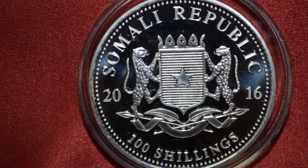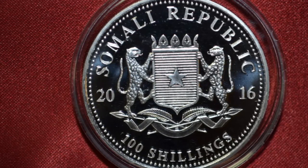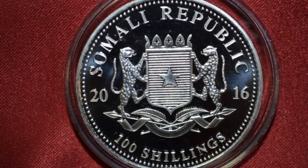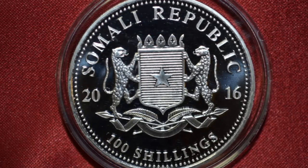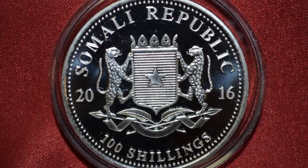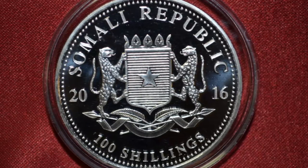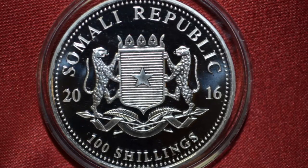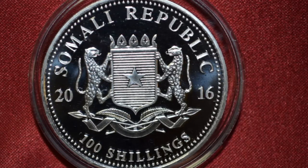The reverse side always features the coat of arms for the nation of Somalia. It displays a horizontally striped shield bearing a single star, supported by two leopards rampant. A ribbon wrapped around two crossed spears, as well as two crossed palm fronds, appear below the emblem. The words 'Somali Republic' appear in English at the top of the coin. The date, broken into two parts of two digits each, flanks the central design, and the legend '100 Shillings' appears at the bottom of the coin.